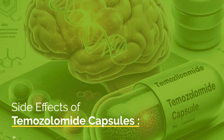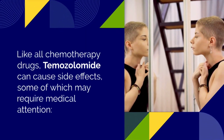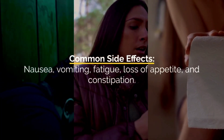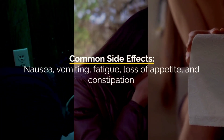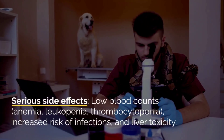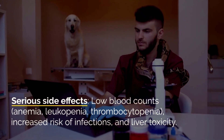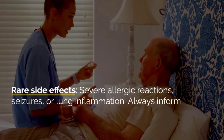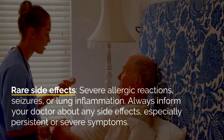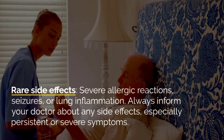Side effects of temozolomide capsules. Like many chemotherapy drugs, temozolomide can cause side effects. Common side effects include nausea, vomiting, fatigue, appetite loss, and constipation. Serious side effects may include low blood counts, which can increase the risk of infections, or liver toxicity. Rarely, it can cause allergic reactions, seizures, or lung inflammation. Report any side effects to your doctor, especially if they are severe or persistent.